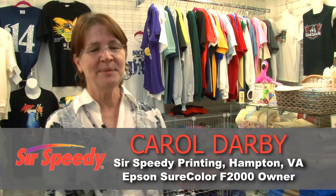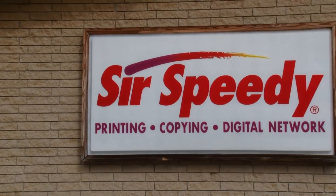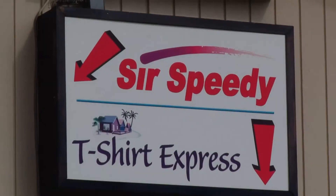My name is Carol Darby. I'm with Sir Speedy Marketing and Printing in Hampton, Virginia. We've owned the Epson F2000 for a little bit under a year. We bought it originally at the trade show at the FSI convention.